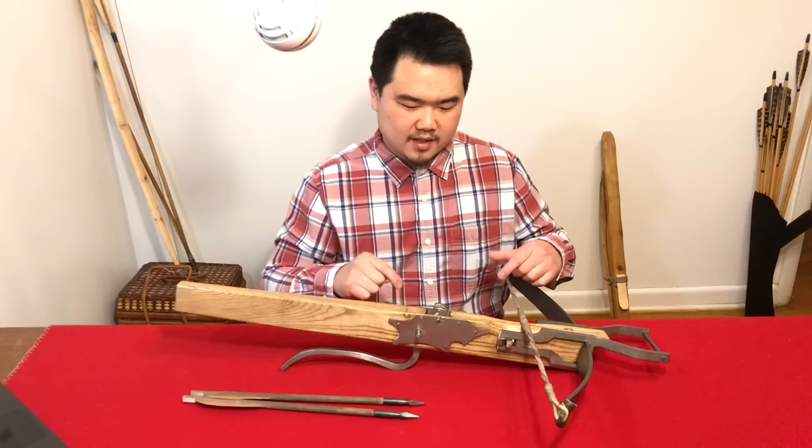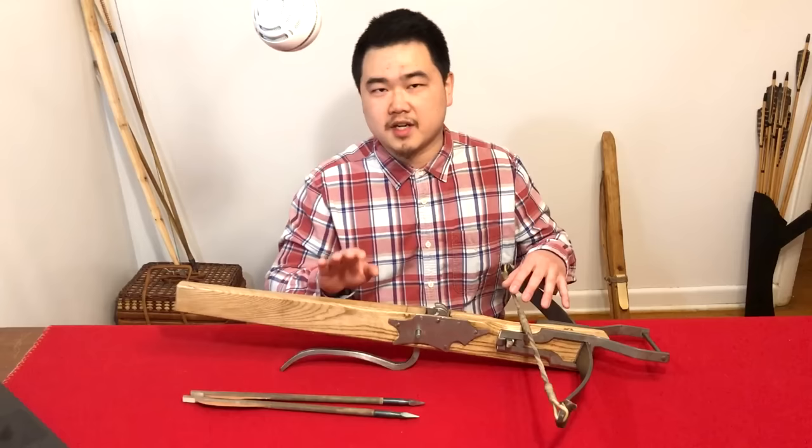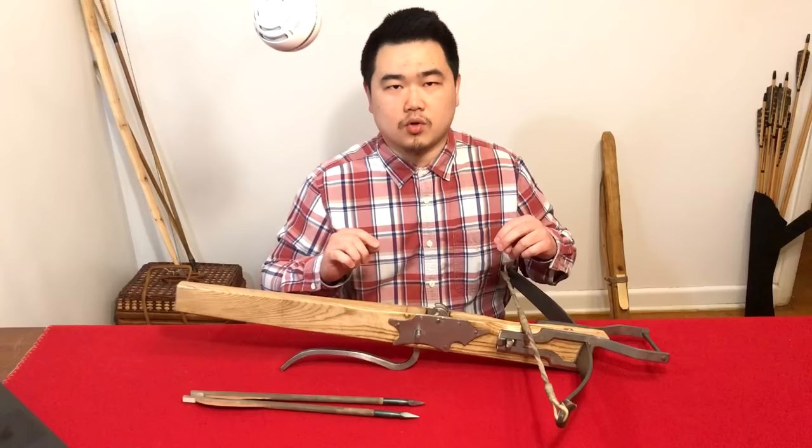That being said, it's still a good shooter that I use today for shooting. Historical crossbows from the 16th century you don't want to shoot, but reproductions — that's the nice thing about them — you can actually shoot them today. There are some ahistorical features, but at least you can take this to a medieval fair, shoot it, and enjoy it as a crossbow. That's what I like about reproductions.